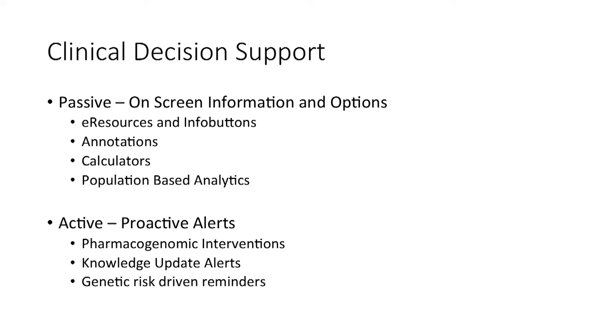Active clinical decision support proactively interrupts the clinician's workflow with information considered particularly important. Perhaps the lowest-hanging fruit in this area has been pharmacogenomic interventions. Digitize is working actively in this area, and a number of places have these standing up and working today. When a clinician orders a drug, if there's no evidence they have ordered a needed pharmacogenomic test before ordering that drug, the system alerts them. If the result from a pharmacogenomic test contraindicates that drug order, the system also alerts them.